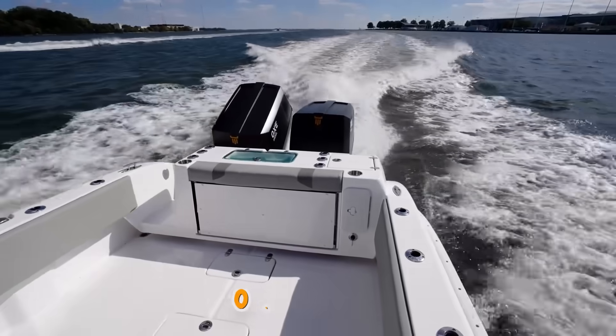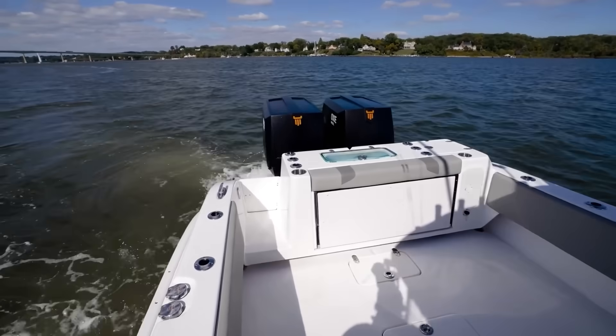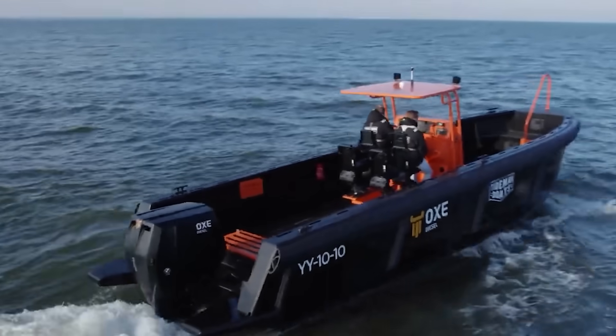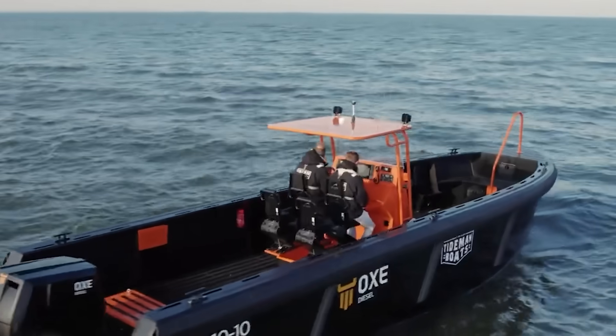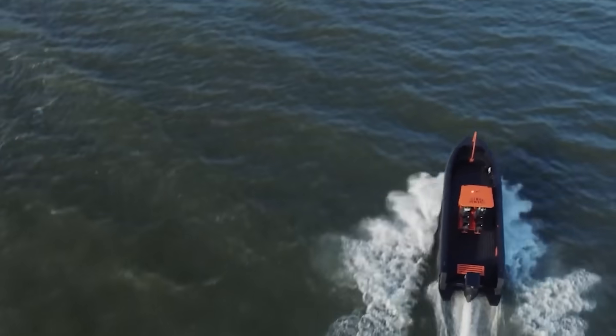OXE Marine takes a different approach with their OXE 300, using a BMW automotive engine mounted horizontally with an innovative belt drive system that eliminates traditional bevel gears. The result: up to 42% better fuel economy than equivalent gas outboards, according to their testing. For long-range patrol boats operating hundreds of miles from base, that efficiency translates directly into mission capability.